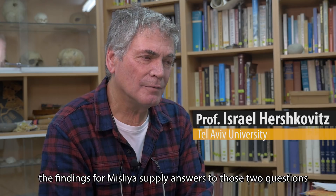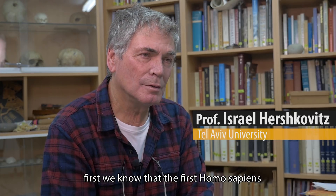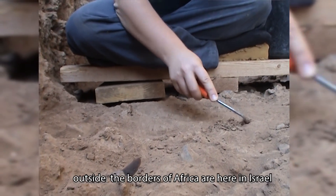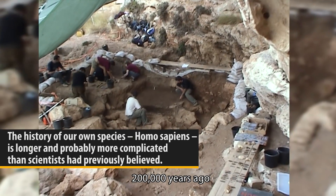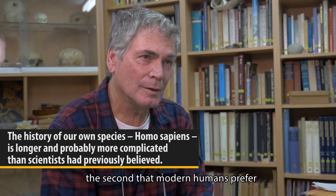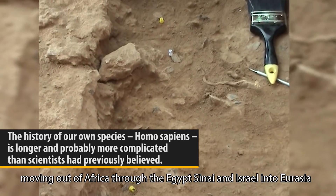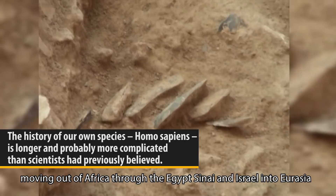The findings from Misliya supply answers to those two questions. First, we know that the first Homo sapiens outside the borders of Africa were here in Israel, 200,000 years ago. Second, that modern humans preferred what we call the north route — moving out of Africa through Egypt, Sinai, and Israel into Eurasia.